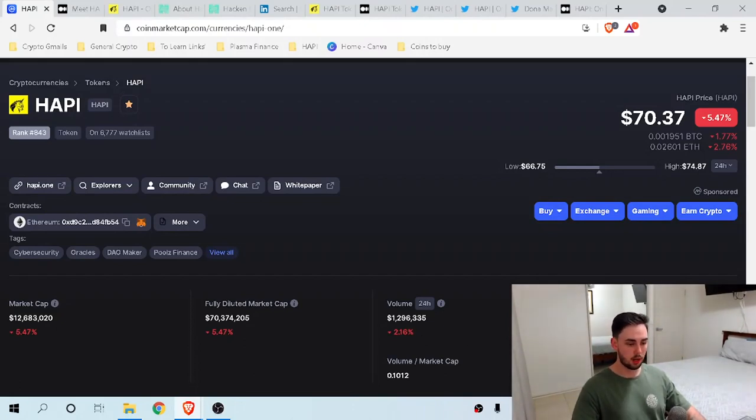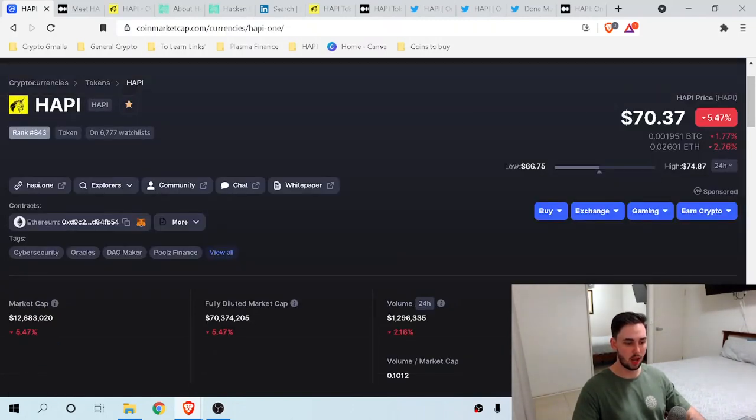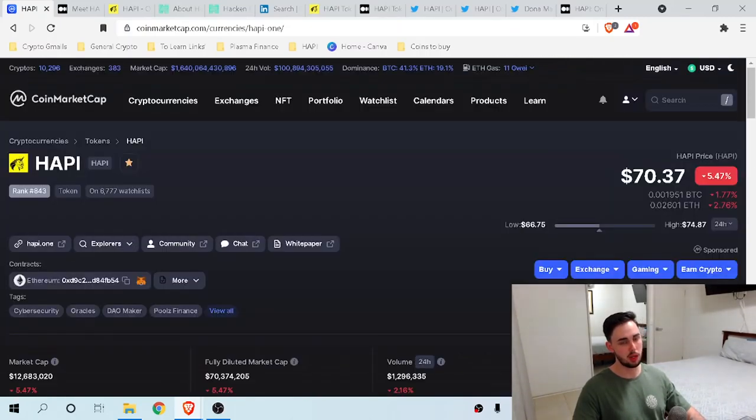The circulating supply is only 180,000 tokens out of a max supply of 1 million. Touching base on that high price point, this tells me that the coin at $70 is actually quite a good buy. I suspect as soon as these coins are all bought up, which wouldn't take very long, this coin would be in the thousands of dollars. So at a price point of $70, this coin is actually valued pretty well, but I'll tell you later the best price to buy it at.